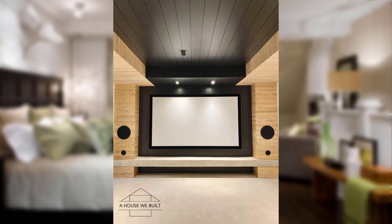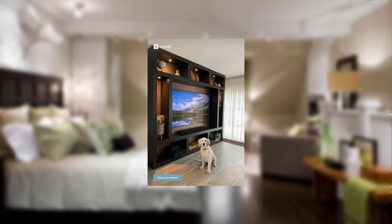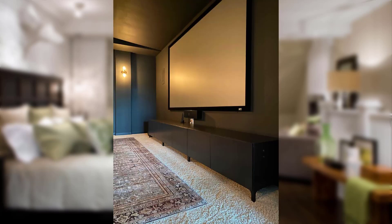Point number six: impact on outdoor spaces. We explain how insurance considerations extend to outdoor spaces and landscaping, and provide examples of landscaping choices that can enhance security and curb appeal.